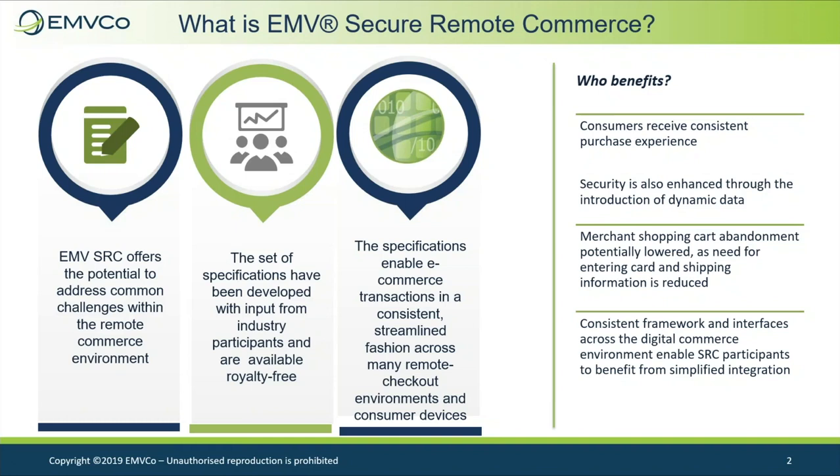Reduced need for entering card and shipping information has the potential to lower shopping cart abandonment for merchants. It is important to note that the publication of EMV SRC version 1.0 follows a public consultation period of the draft specification, which allowed as many payment industry participants as possible the opportunity to review and contribute.